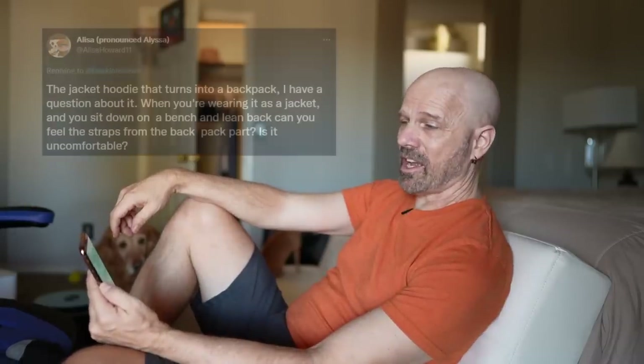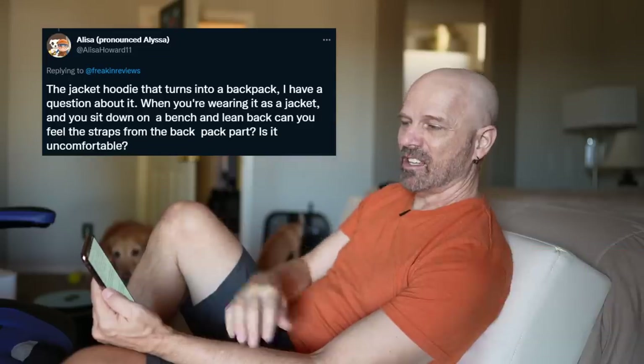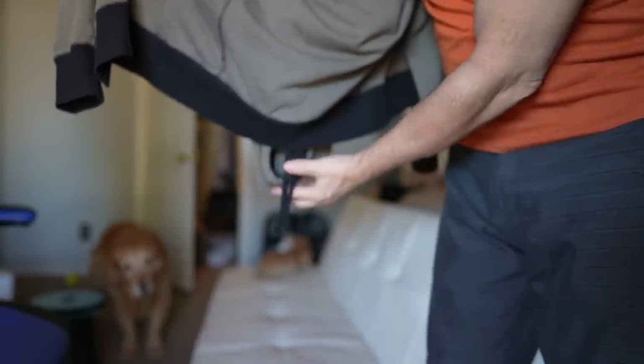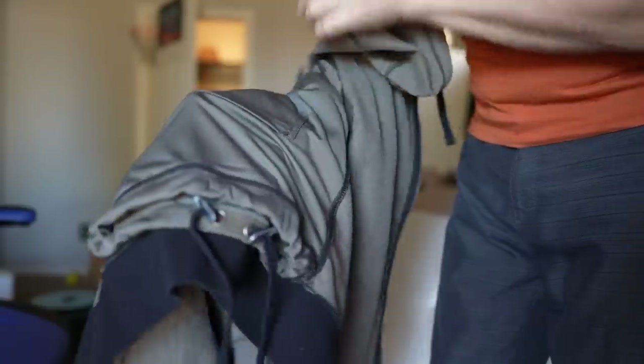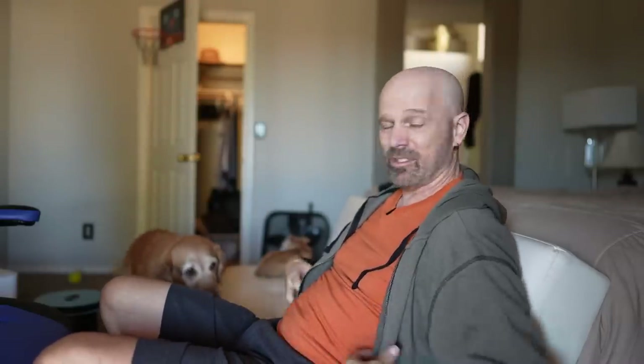Alyssa asked about the jacket hoodie that turns into a backpack: when you're wearing it as a jacket and sit down on a bench and lean back, can you feel the backpack straps? This is the Quick Flip — in hoodie mode, there are two straps from the backpack with a couple of metal clasps that adjust the backpack when in backpack mode. The clasps are right about here on the back. I've used this jacket a lot — all winter — and not once did I ever find them poking into my back or sitting uncomfortably on them. So no, they're not uncomfortable.